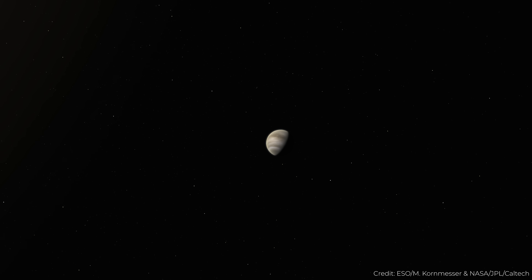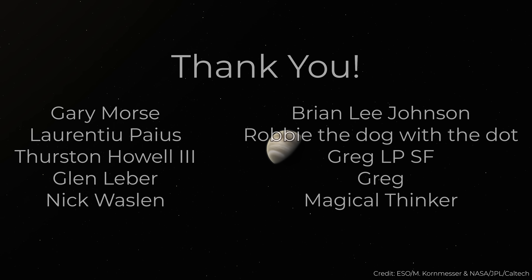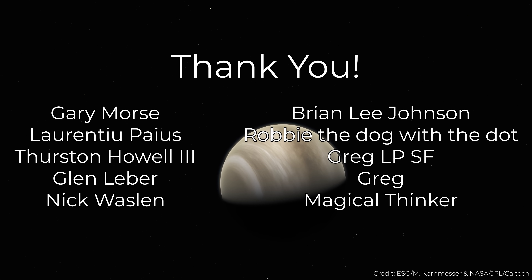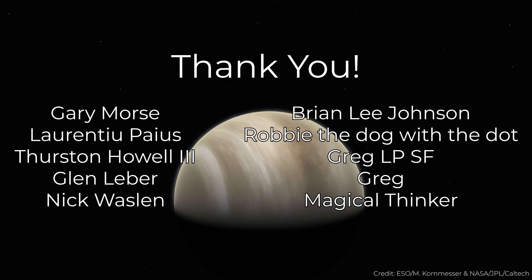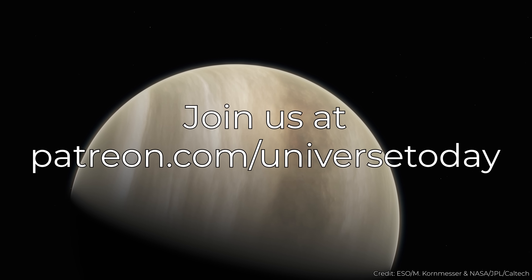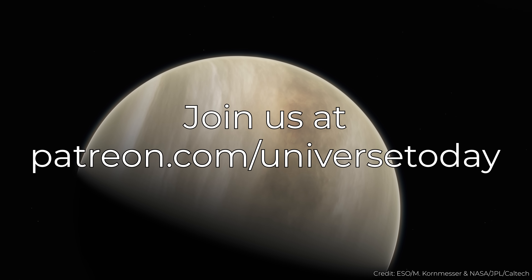It's time to shout out our new patrons at the $5 level and above: Gary Morse, Laurentio Pais, Thurston Howell III, Glenn Leber, Nick Waslin, Brian Lee Johnson, Robbie the Dog with the Dot, Greg LPSF, Greg, and Magical Thinker. Join our community at patreon.com/universetoday.